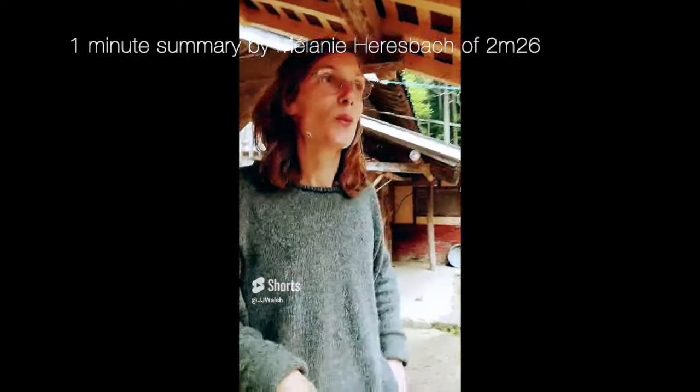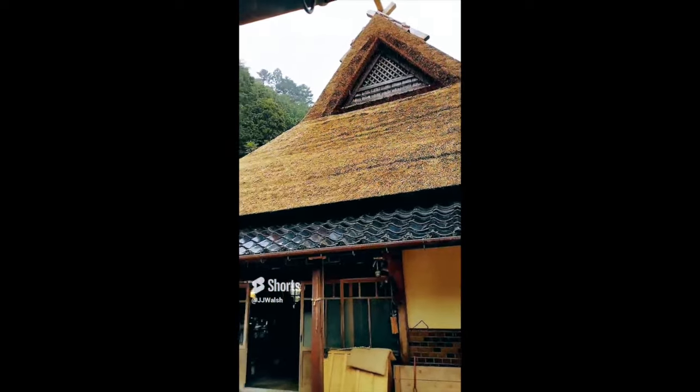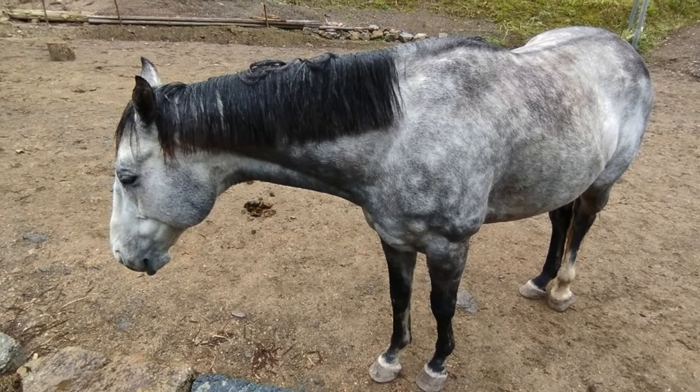We moved here three years ago, and at that time the roof was covered by metal. After spending the first summer, we realized how the house needs to breathe and how humidity needs to go out through ventilation. So we decided almost as soon as we moved here that we wanted to start the renovation by addressing the roof. We started collecting information, looking for a craftsman, collecting materials, and finding places where we could harvest the kaya — and susuki is growing wild everywhere.